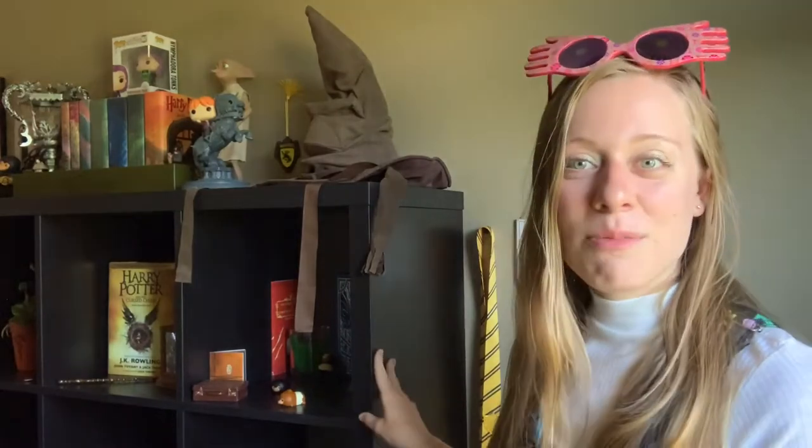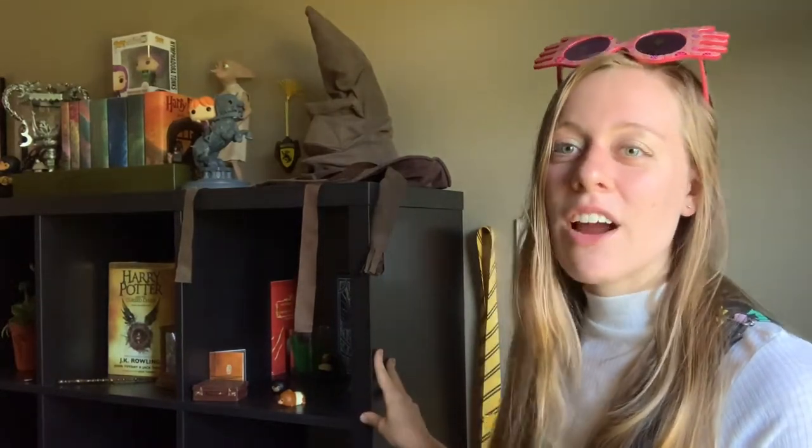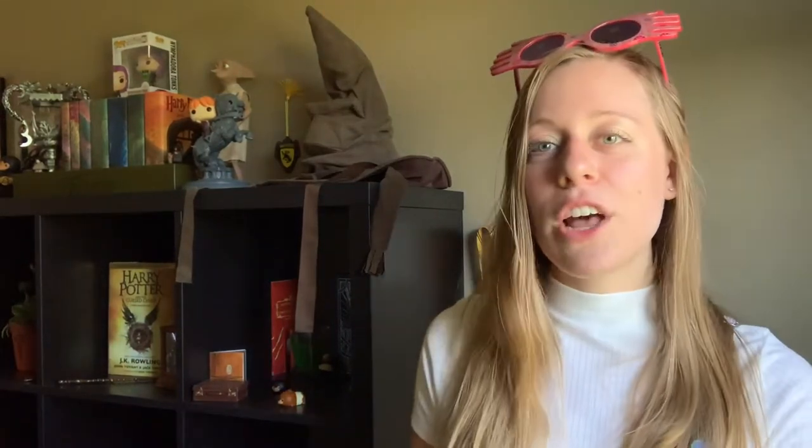Today is going to be a Harry Potter video. As you can see, I am in a new location today — I am next to all of my Harry Potter items here on my magical Harry Potter shelf.